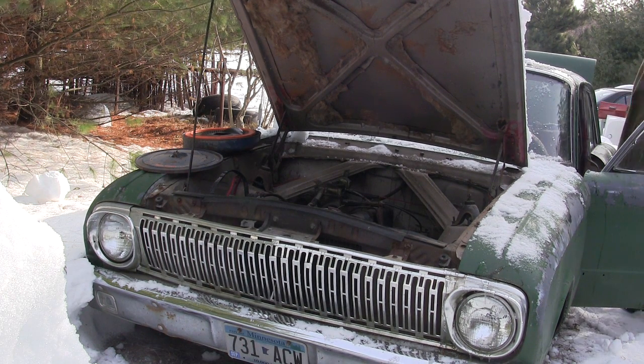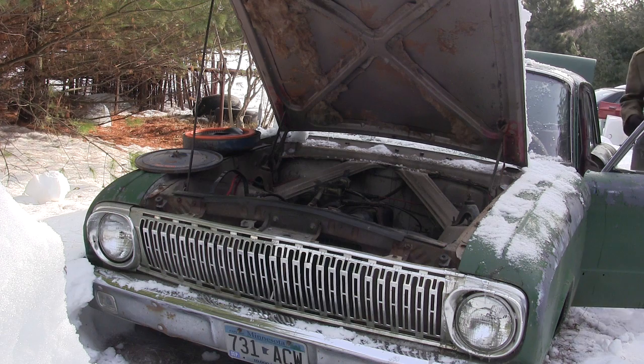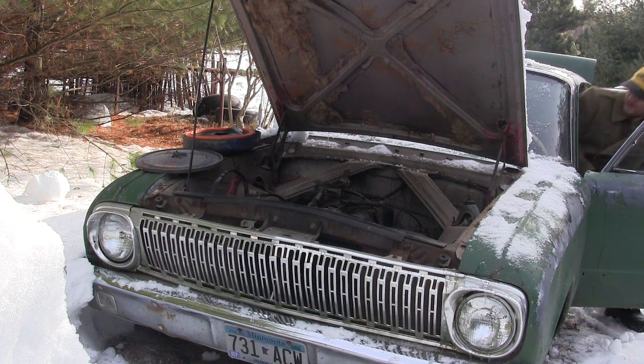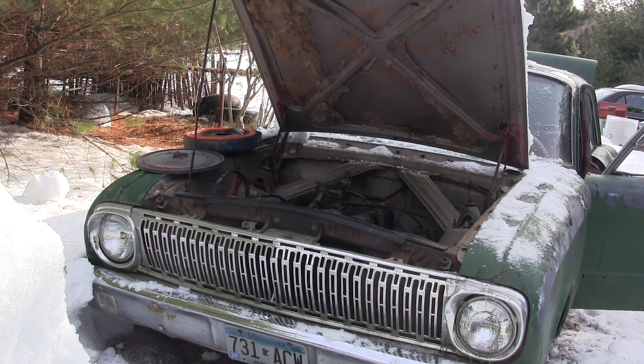I need a dab more gas. It's sucking it up — let's just keep cranking. Okay.